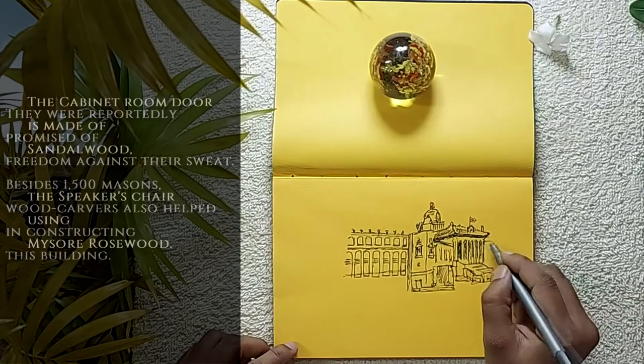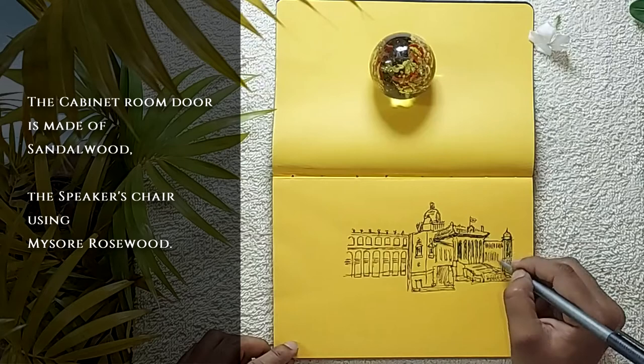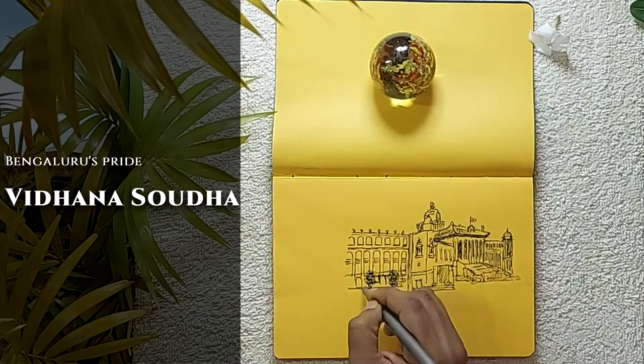The cabinet room door is made of sandalwood and the speaker's chair is made using Mysore rosewood. Did you know? This building is none other than Bangalore's Vidhana Soudha.